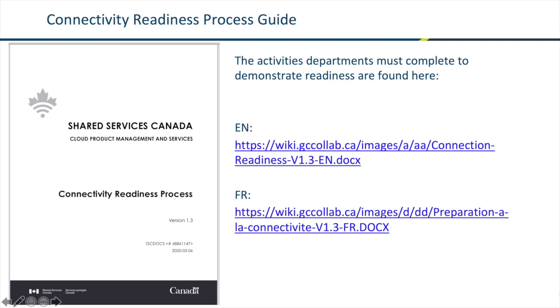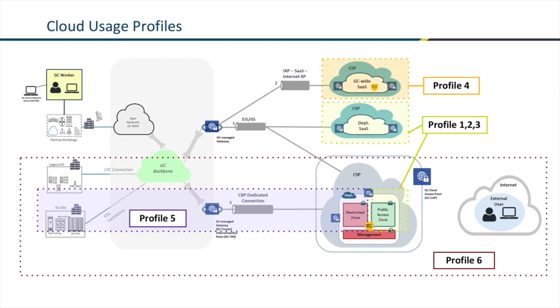Up to now, we've reviewed what a CXP is and the readiness process to onboard to the CXP. I'd like to take a moment and talk about the internet. Some departments may feel frustrated as they're not yet ready to prove readiness or are not a priority for onboarding, and they feel their cloud adoption activities must come to a halt. It's important to note that our enterprise internet services are still very powerful in that they can provide many of the connectivity scenarios that we seek. Note how both the EIS and the CXP start at the government backbone and end at a cloud service provider.